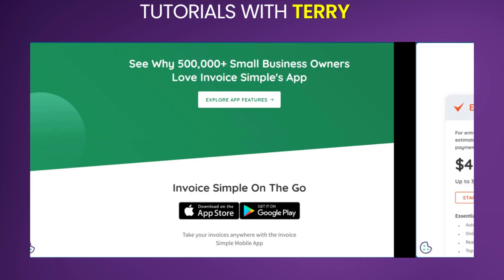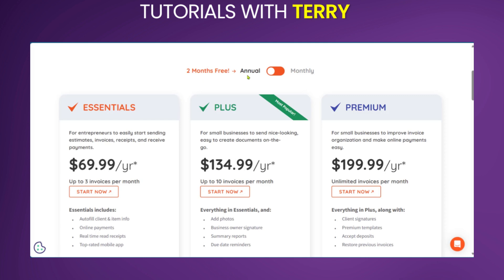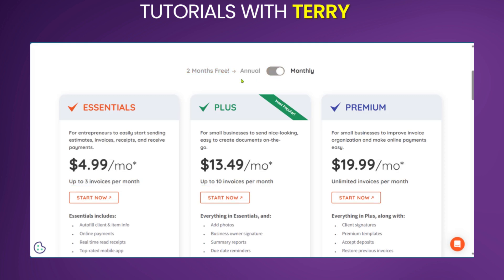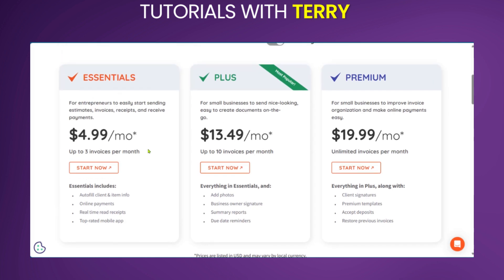Now I'd like to talk about pricing. As with any software, there is the option for annual or monthly payment. If you switch over to annual, you get two months free. However, if you're going with a monthly plan, you still have the Essential, Plus, and Premium options, but you get to pay more. On the Essential, you get to pay $9.99 per month. For the Plus, you get to pay $13.49 per month, and for the Premium, you get to pay $19.99 per month. The Essential gives three invoices per month, the Plus gives 10 invoices per month, and the Premium gives an unlimited number of invoices per month.